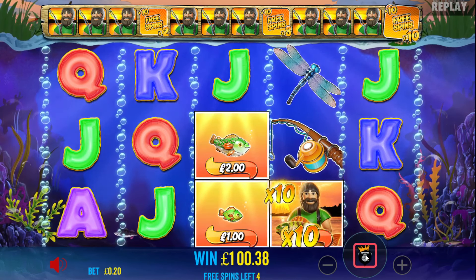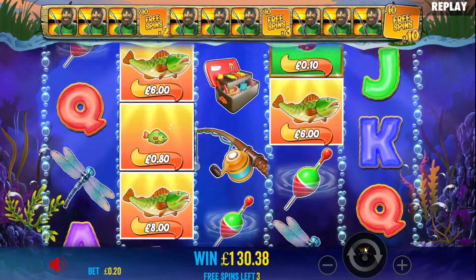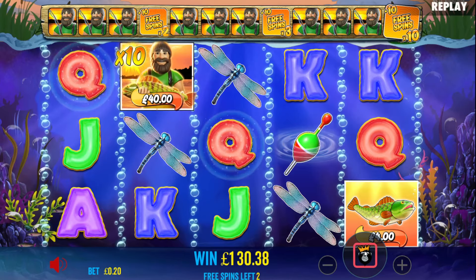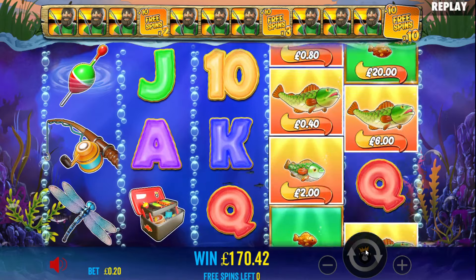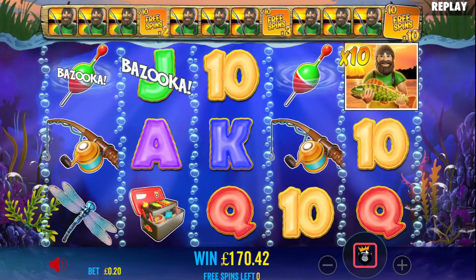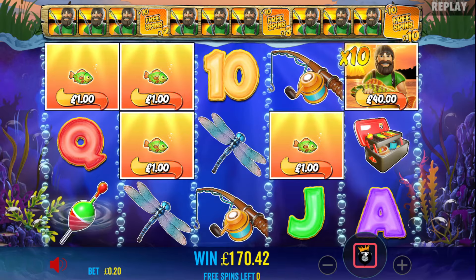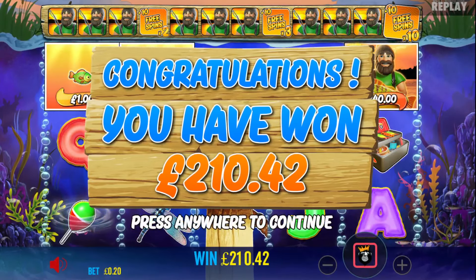Another £30. Three spins left. £40 — I was hoping for a bazooka. This is great. £170 now. There was a bazooka at the end — there's a bit of a delay. Loads of fish — another £40. £210 now. Happy days. Monster. Beautiful win — £210 on 20 pence!